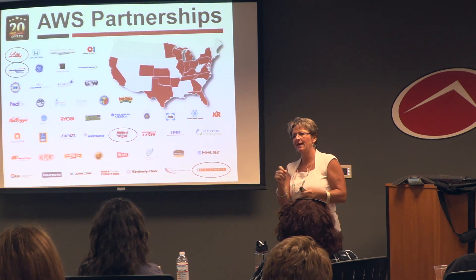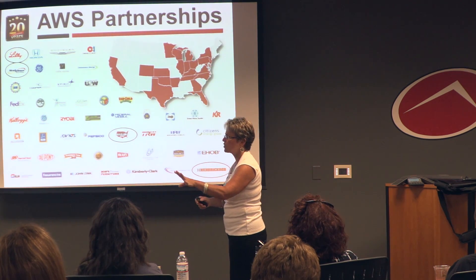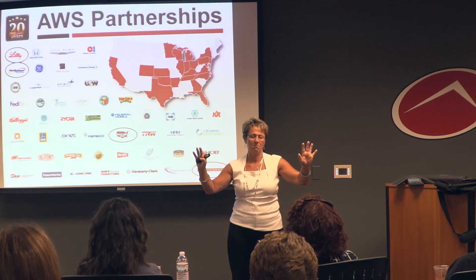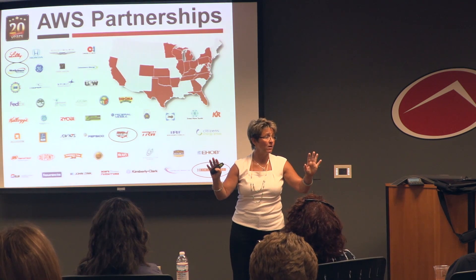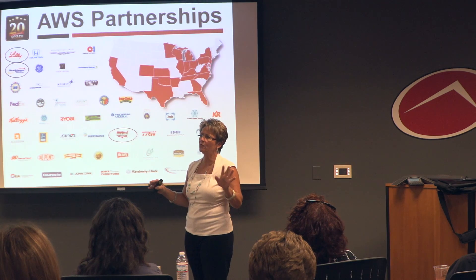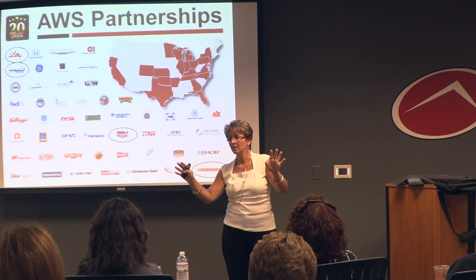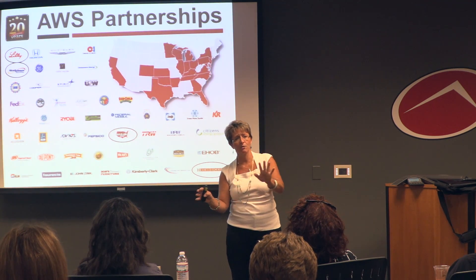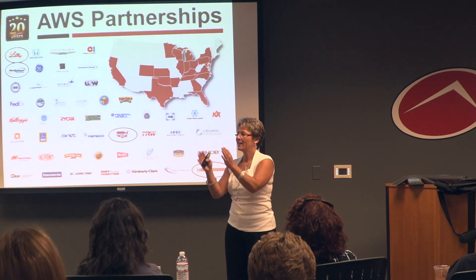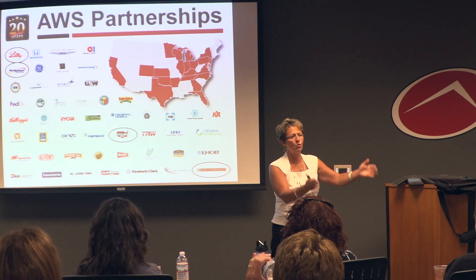FedEx Ground came to us two and a half years ago and said they'd heard what we do — they were going to put us up against another provider head-to-head to see who does better. We started in Harrisburg, Pennsylvania, went head-to-head against another provider, and blew them out of the water. They added two more sites, and I just got off a call today where they want six more facilities before the end of the year. That's historic growth.